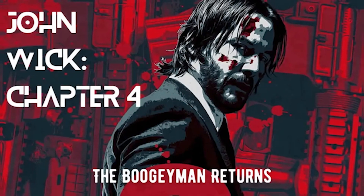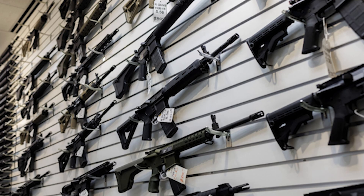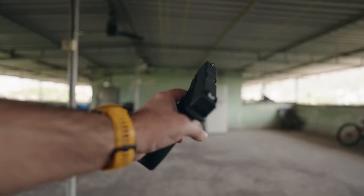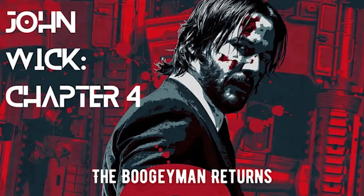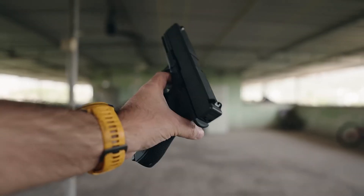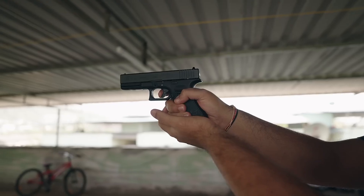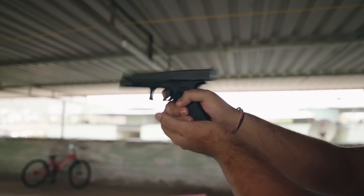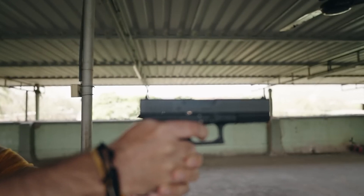As the release of John Wick 4 draws closer, fans are eagerly anticipating the return of their favorite hitman and the impressive firearms he wields. From classic favorites like the Glock 17 to the new and innovative TTI JW-4 Pit Viper, the movie promises to deliver an unforgettable display of firepower. Whether you're a gun enthusiast or simply a fan of action movies, John Wick 4 is sure to satisfy your cravings for adrenaline-pumping gunplay. So mark your calendars and get ready to witness some of the best-performing handguns in action.